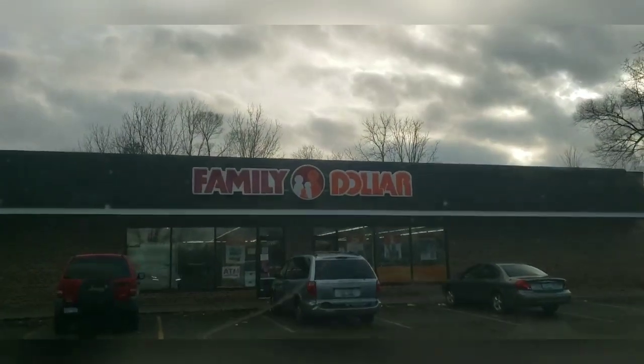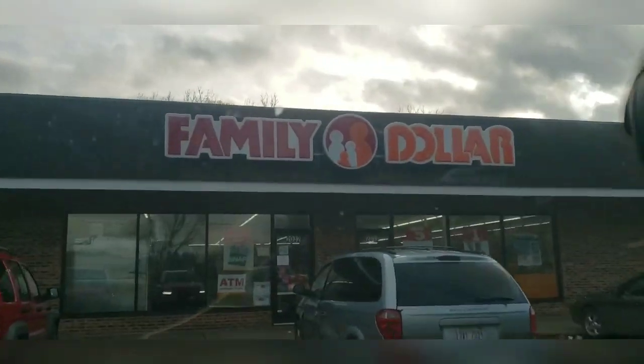For your family, I'm at Family Dollar y'all. Ready to execute on some of these high deals and steals, so stay tuned.